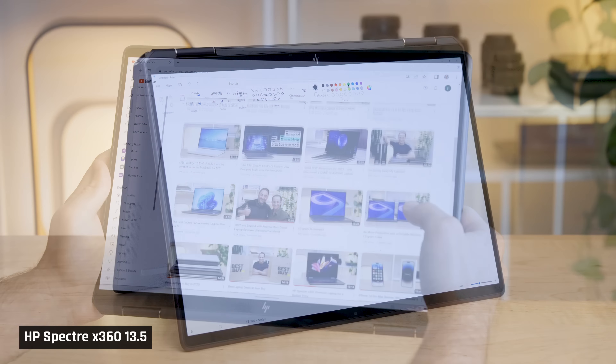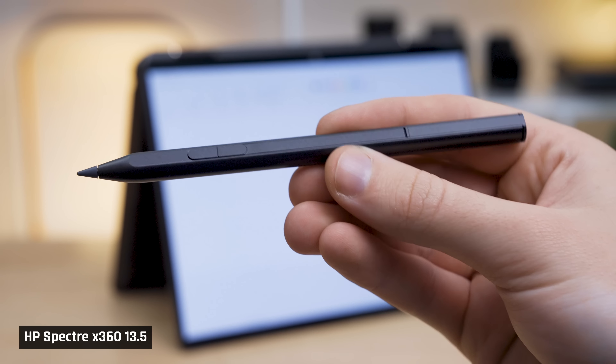Unlike other Windows 2-in-1s, because of how lightweight it is, it's actually pretty comfortable to use in that form factor. And yes, it comes with a pen and a case.